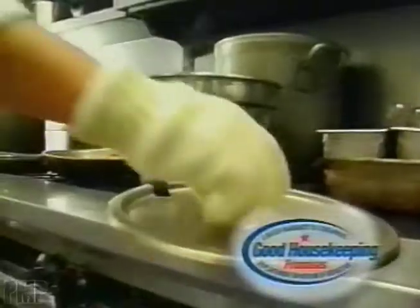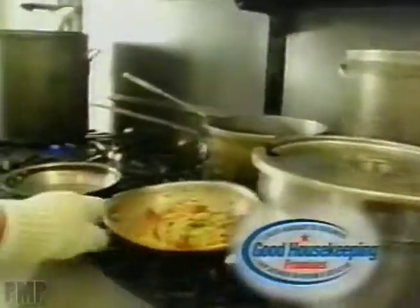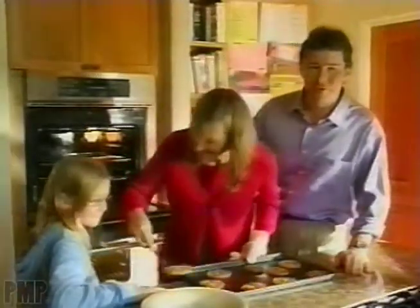It's flame resistant, and the Ofglove has the Good Housekeeping seal. We use the Ofglove at home — get one for the chef in your family.